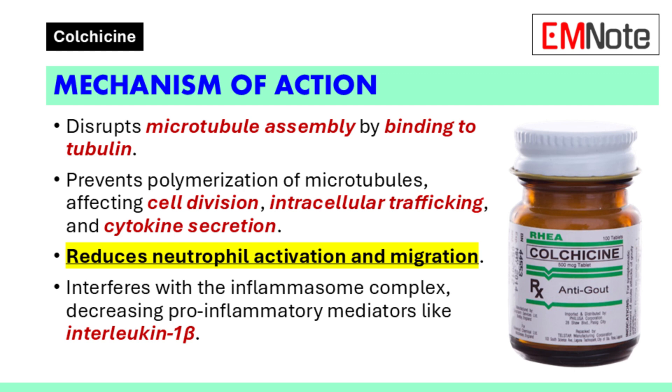In the context of inflammation, Colchicine reduces the activation and migration of neutrophils. It also interferes with the inflammasome complex, leading to a decrease in the production of pro-inflammatory mediators such as interleukin-1-beta.